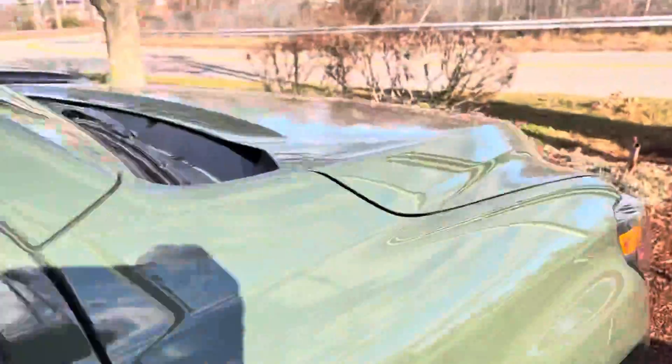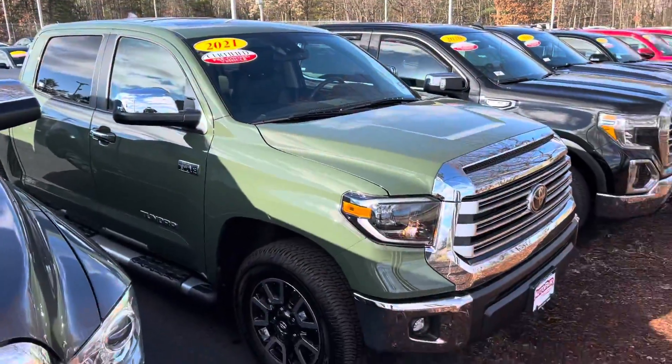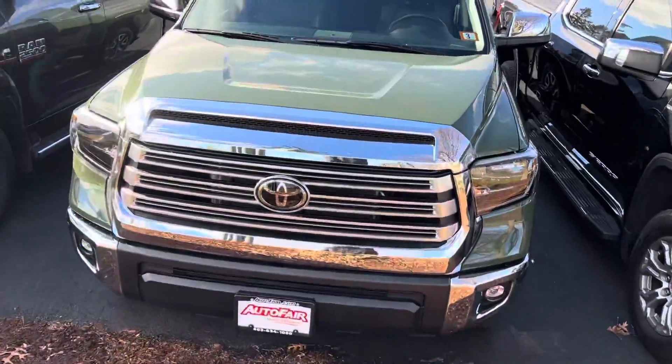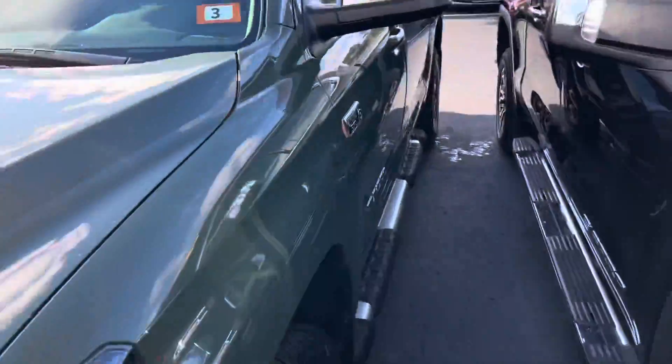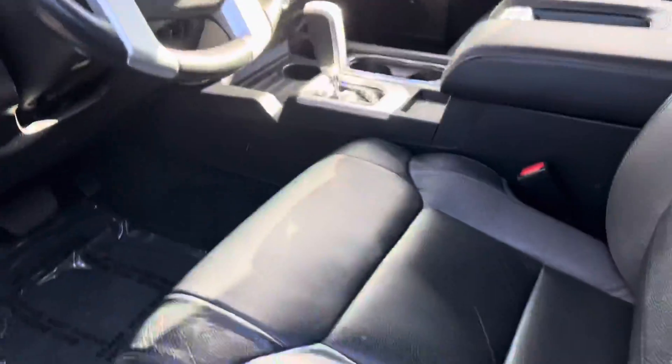It is certified pre-owned, which means it comes with a warranty. Let's go ahead and open it up and I'll show you the inside. It is a 5.7 liter V8 with leather seats.